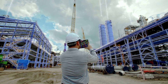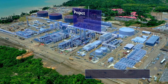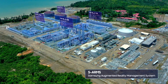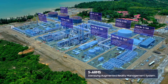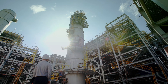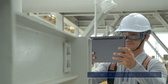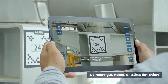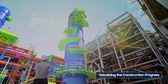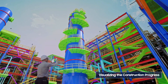Samsung Engineering has developed and is applying SARMS to its projects. With AR technologies, SARMS enables us to compare construction sites with engineering design — in our case, 3D models. It visualizes construction progress and facilitates the management of construction and quality inspections.